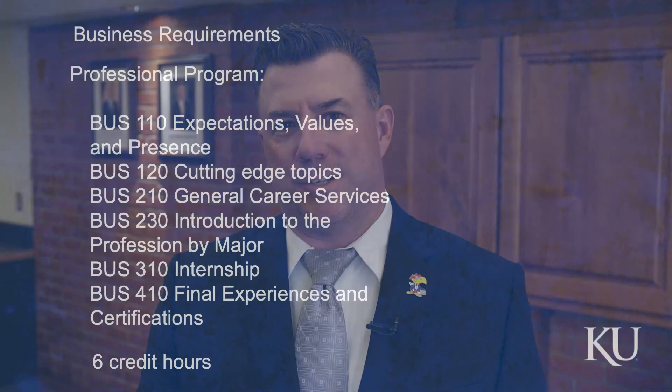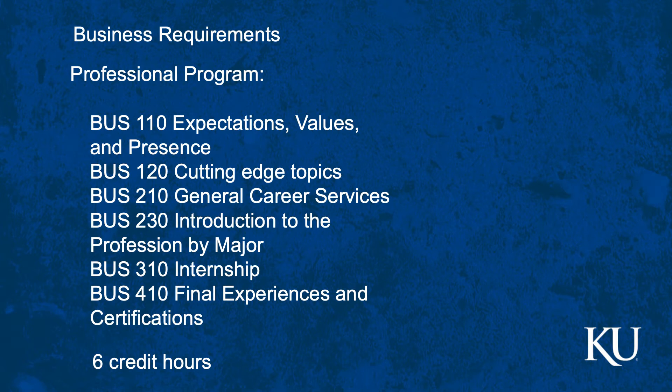Business 310 is an internship class. Yes, we do require that you complete an internship while you're at the KU School of Business. It's a one-credit-hour class where you need to get the internship and we approve it. I typically tell students this is something taken over the summer, so you can plan that you're going to do Business 310 over the summer at some point. Business 410 is our professionalism moment where we wrap everything together — certificates you've earned, Excel certifications, and so on — making sure you're ready to graduate and get gainfully employed.